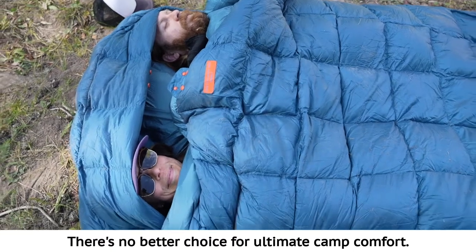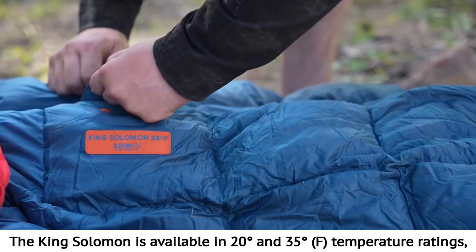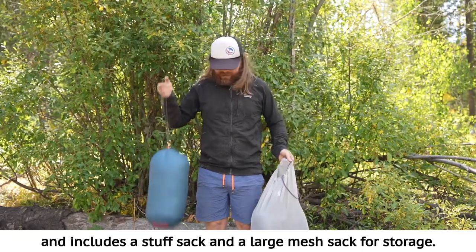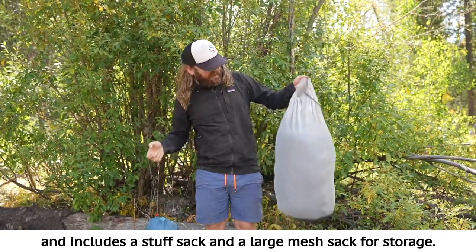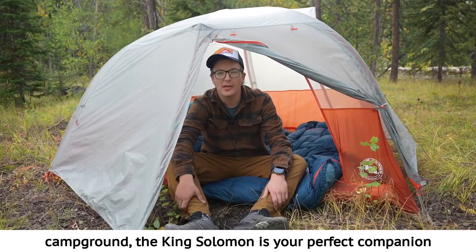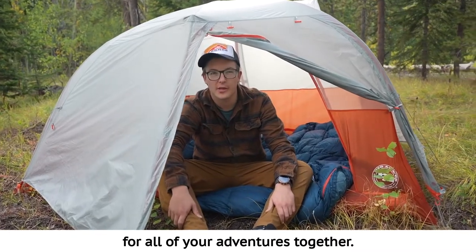There's no better choice for ultimate camp comfort. The King Solomon is available in 20 and 35 degree temperature ratings and includes a stuff sack and a large mesh sack for storage. Whether you're snuggling up in the backcountry or at a reserved campground, the King Solomon is your perfect companion for all of your adventures together.